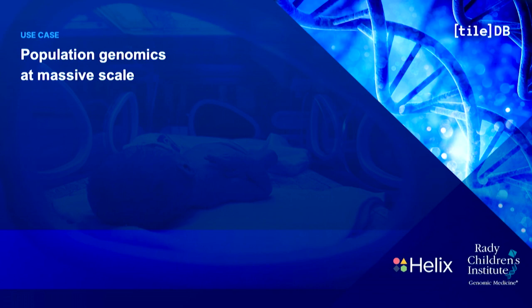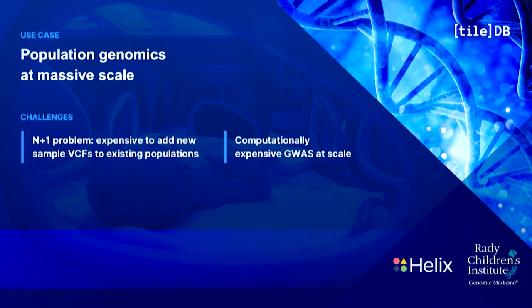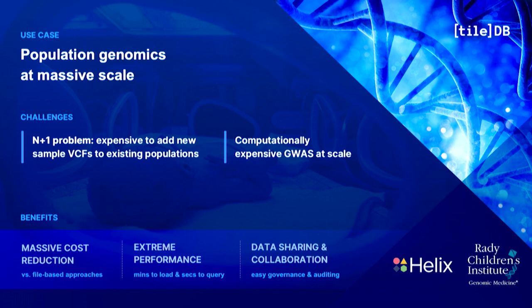We have customers using TileDB for population genomics data. Rady Children's Hospital is pioneering an expansive newborn screening initiative and using TileDB to store all of their clinical genomic data. Helix Genomics uses TileDB for their variant data, storing hundreds of thousands of genomes in single arrays and routinely performing mass exports across millions of curated variants for different cohorts — created on the fly, with no need to create bespoke VCF files for each analysis.